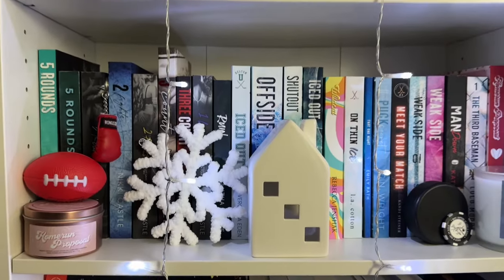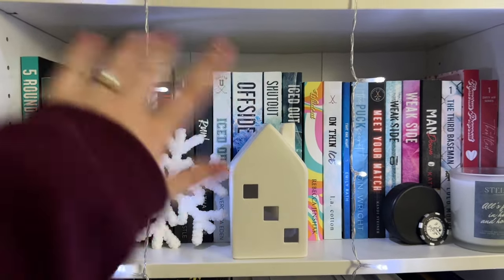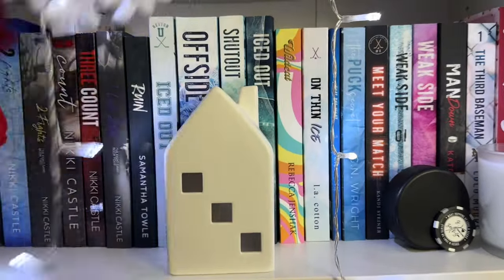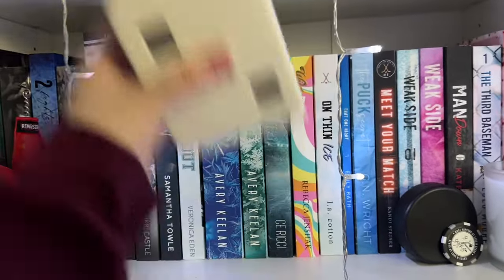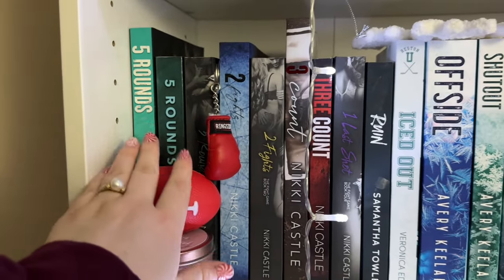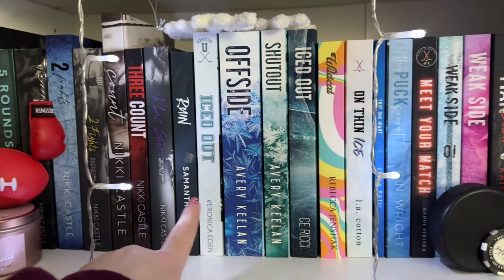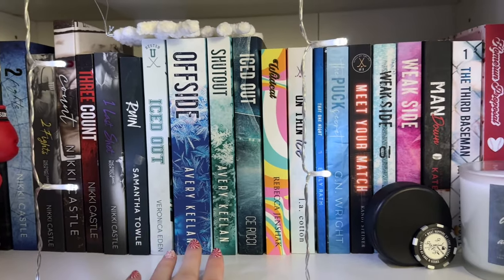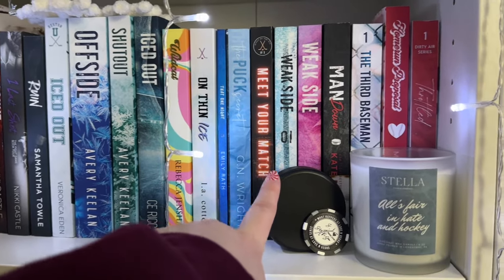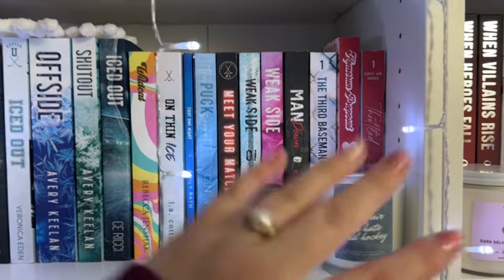Next shelf is the start of my sports romances. I have my holiday decor up here so I'll move those to see what's going on. I have a bunch of Nikki Castle special editions — I've read the entire Fight Game series. These are my hockey romances, some special editions, and some baseball ones. I've read the whole shelf.